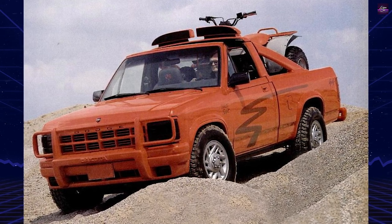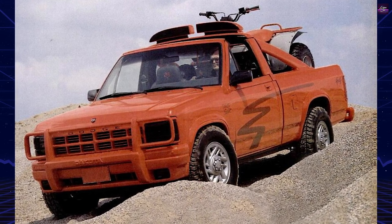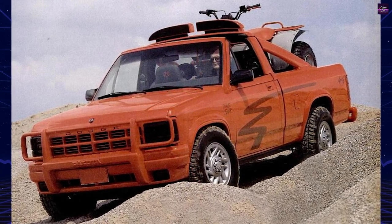By combining elements from the iconic Lil Red Truck with modern innovations and impressive features, the Mopar team hopes to recreate the magic of the past and attract enthusiasts and collectors alike.